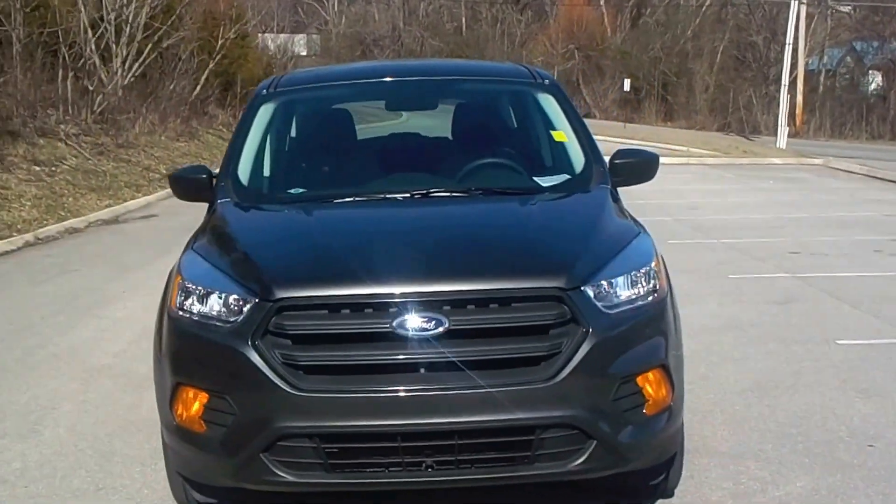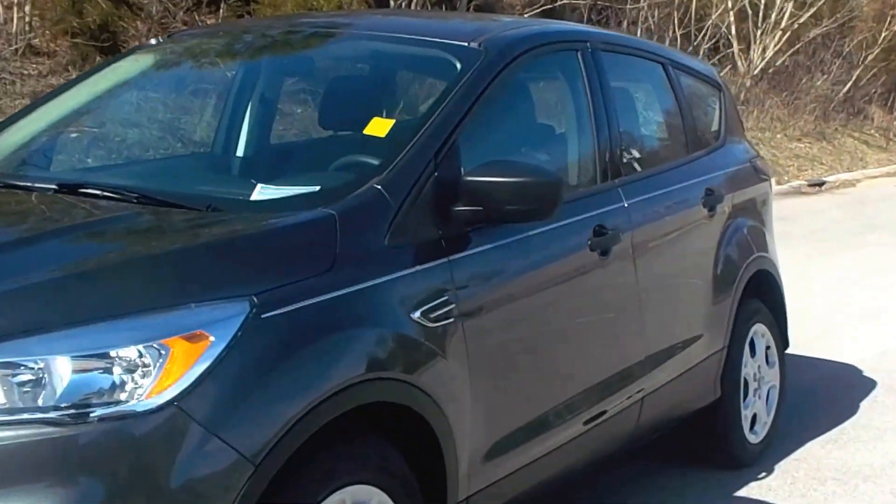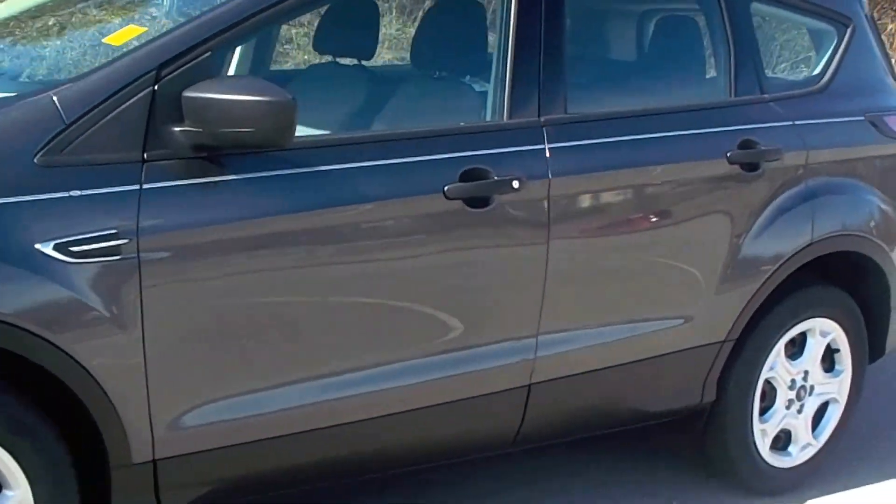Hi, this is Mary Lynn at Lenore City Ford. We're going to take a look at a 2017 Ford Escape. This is magnetic in color. It is an S model.